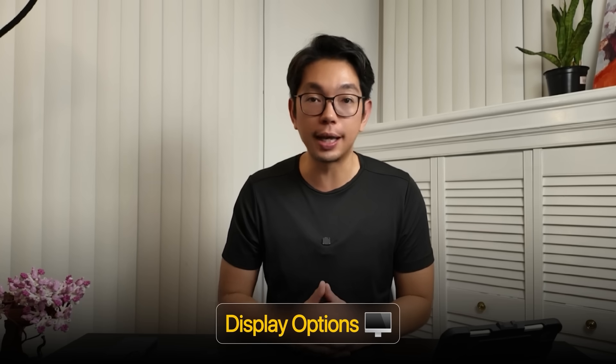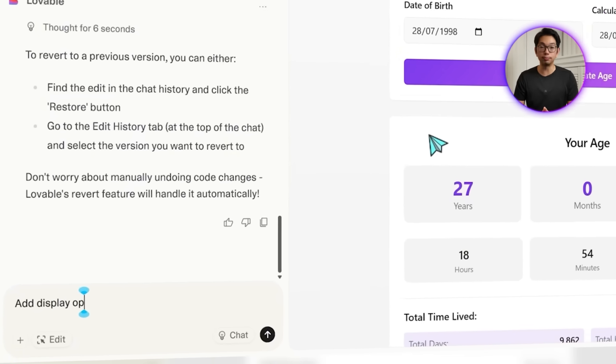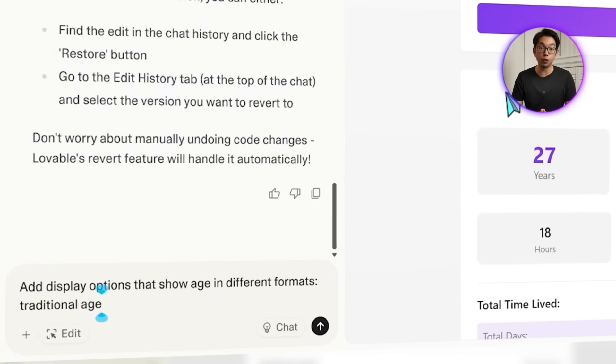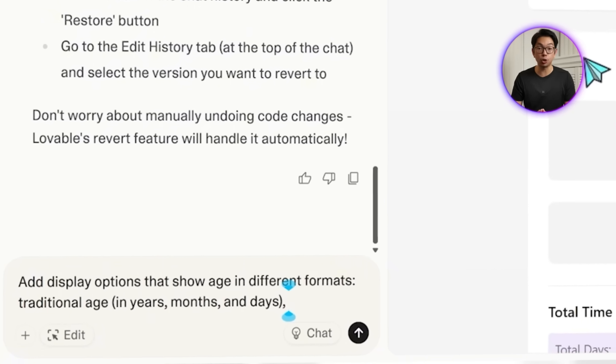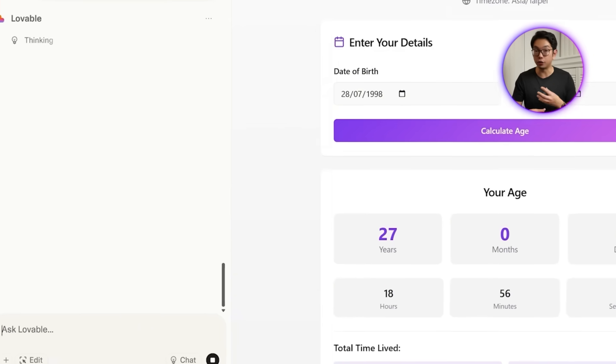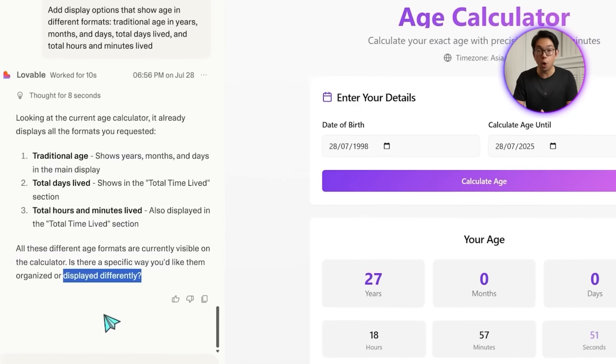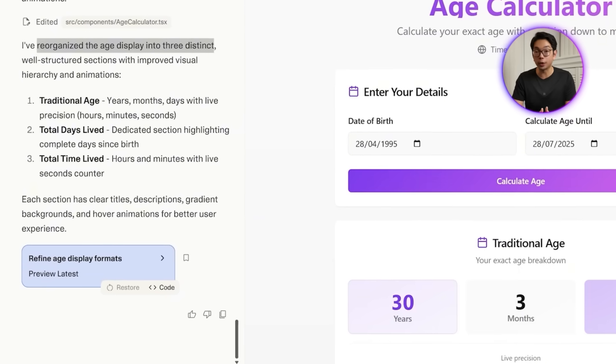However, everyone views time a little differently. Some prefer a classic breakdown in years, while others like to see total days or even minutes they've been alive. So to make the app more flexible, we add display options that go beyond one format. We drop this instruction into Lovable: add display options that show age in different formats — traditional age in years, months, and days; total days lived; and total hours and minutes lived. Lovable confirms all these different age formats are now visible on the calculator.